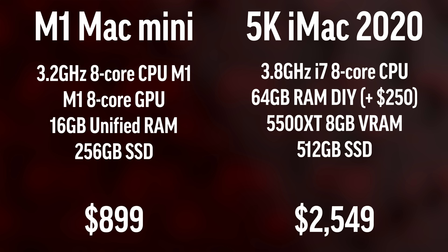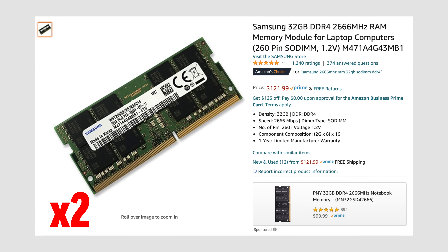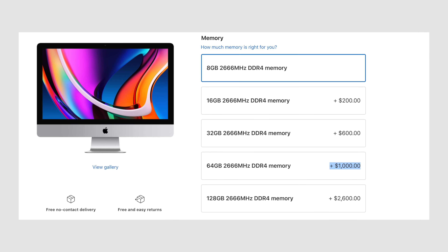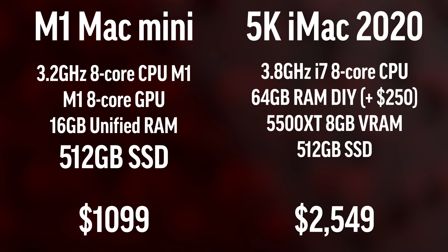Moving onto the specs, our M1 Mac Mini has 16GB of unified RAM compared to 64GB of RAM on the iMac, which we installed ourselves for only $250 from Amazon instead of paying $1,000 buying directly from Apple. Our Mac Mini also comes with a 256GB SSD compared to 512GB on the iMac, so if you match it up, the price goes up to $1,100 compared to $2,550 for the iMac if you upgrade the RAM yourself.